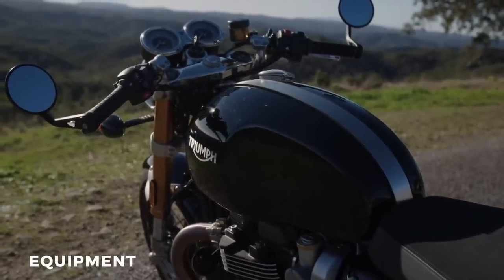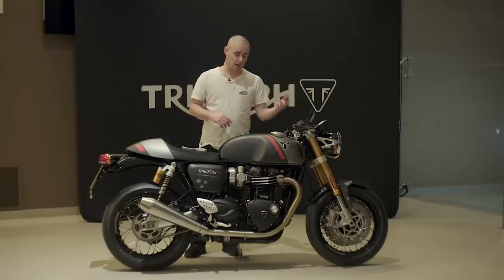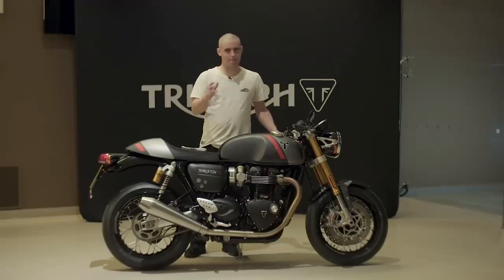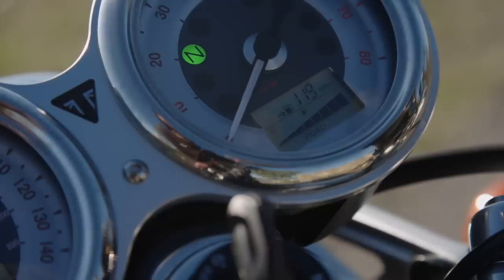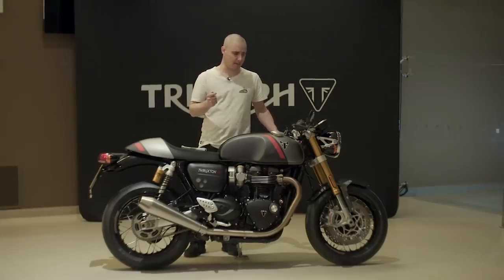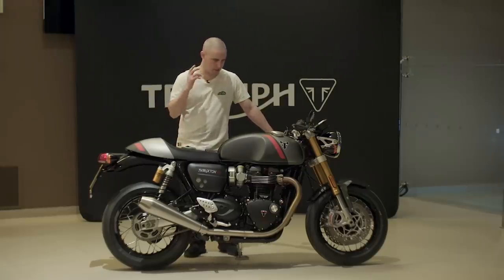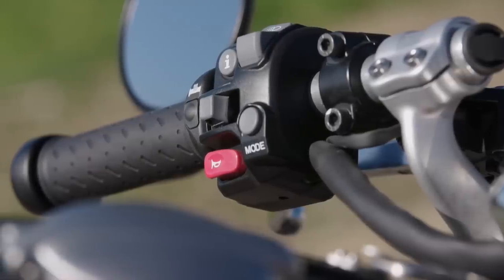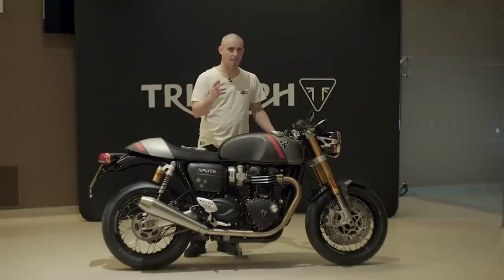Equipment-wise, it's a cafe racer so there's no TFT — this bike needs a proper analog rev counter and speedo. You've got a couple of trips, range to empty, and an odometer. They've updated the riding modes, prioritised for the RS: rain, road, and sport, and you can turn off the traction control if you want to pop wheelies — and it will wheelie at the slightest flick of your wrist, so keep an eye on that. Triumph have also done a lot of work to improve throttle connection from closed to open. It's a little thing, but it's noticeably smoother than the R, making the bike a more enjoyable ride.